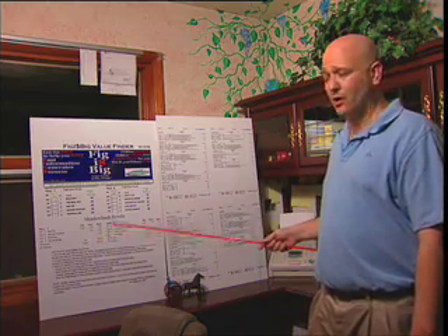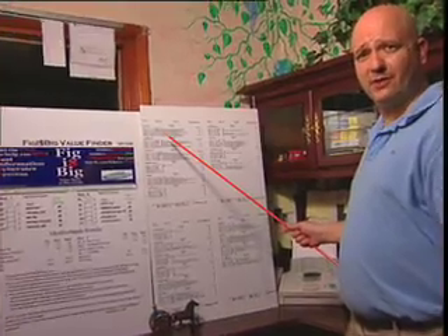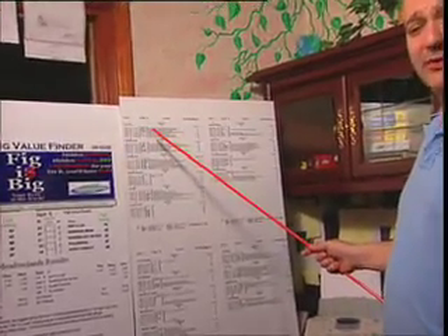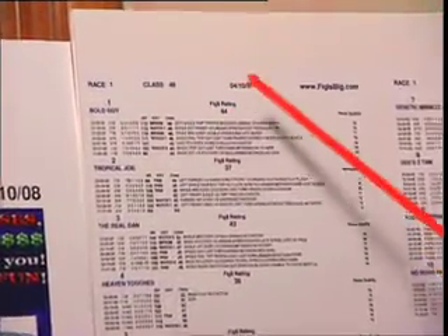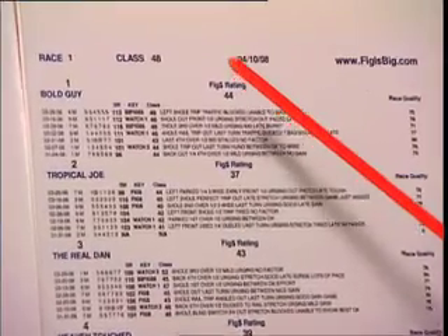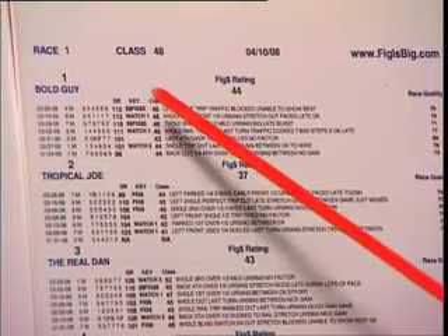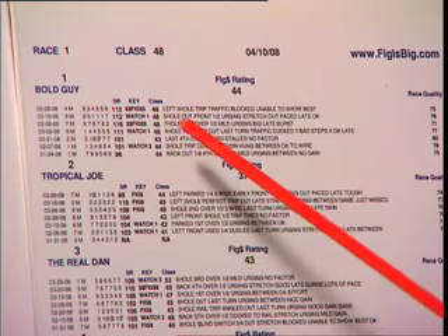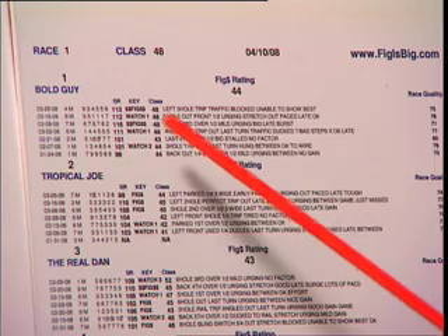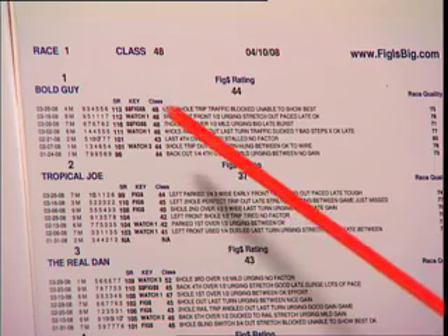First, we're going to start with the Figbook. The Figbook consists of several different things. Some of the things that you will recognize are the name of the horse, the speed rating, and the class number. Some of the more unique qualities of the Figbook are the key indicators, which are a big part of our product. These are found by watching replays over and over, dissecting these races, and we actually give grades on these horses called key indicators.